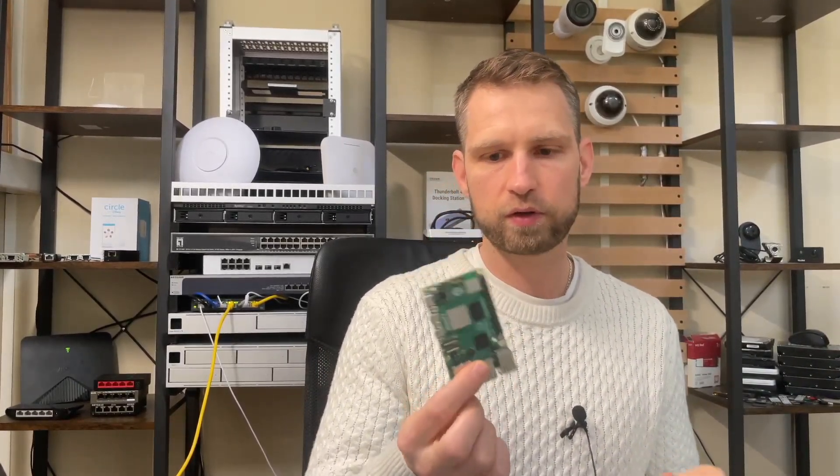If you're curious what is the best SD card out there that you could use on your Raspberry Pi 5, watch this video. I'm going to go through the most popular SD cards and show you which ones are the fastest and how they compare. With Raspberry Pi 4 the maximum speed was around 40 megabytes a second, but with Raspberry Pi 5 you can get up to 100 megabytes a second.